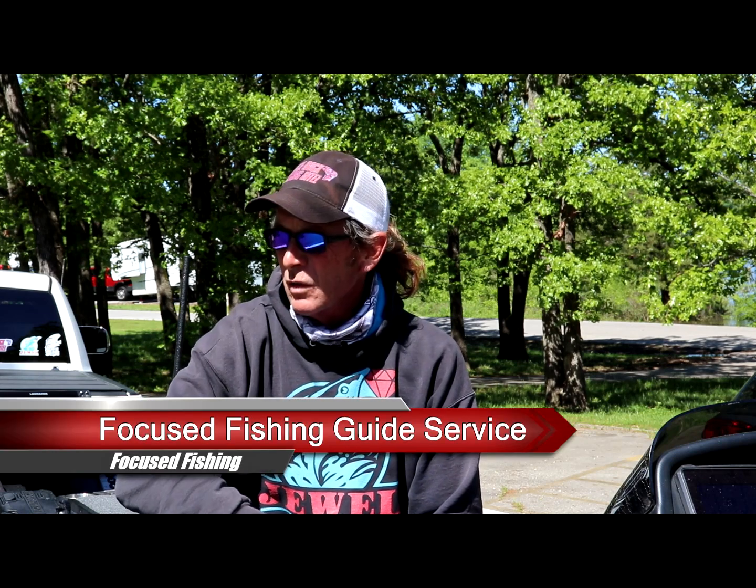What's up guys, Eric Prey, Focus Fishing Guide Service, Table Rock Fishing Intel — got another fishing report video for you for Table Rock. It is Monday, May 16th.